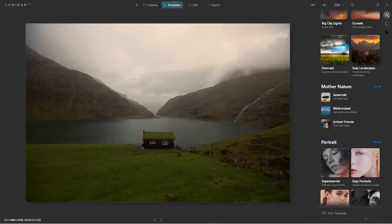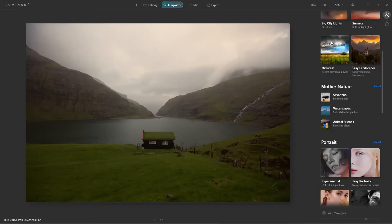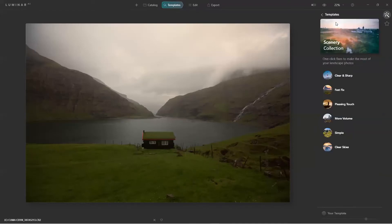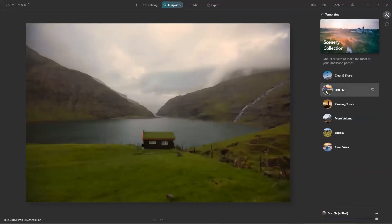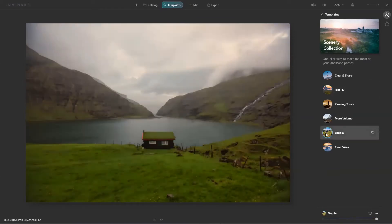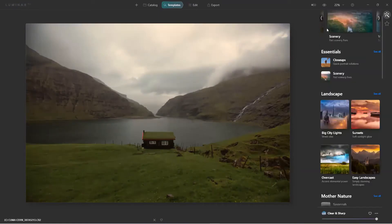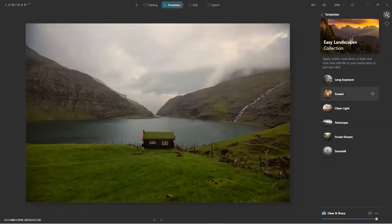For landscape photographers, let's go to Easy Landscape > Scenic. Here's 'Fast Fix' — before, after. Let's try 'Simple' — that's nice too. How about 'A Pleasing Touch' — that's nice. After a while you'll start to use some of these templates regularly. I'll go back to 'Fast Fix,' click the heart icon, and now it's one of my favorites — it'll appear right here so I can start my edits from favorites.